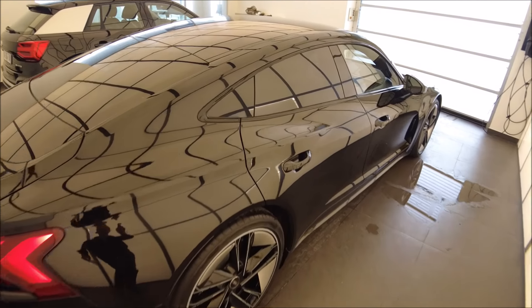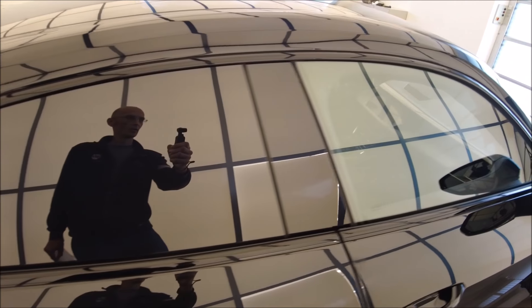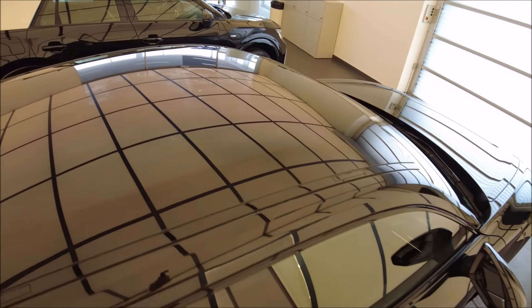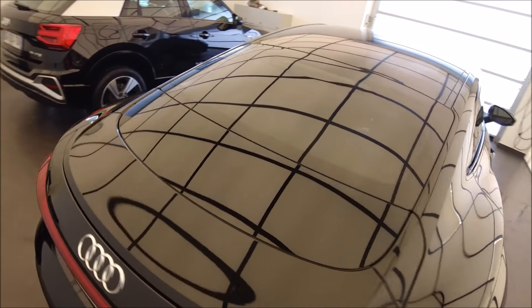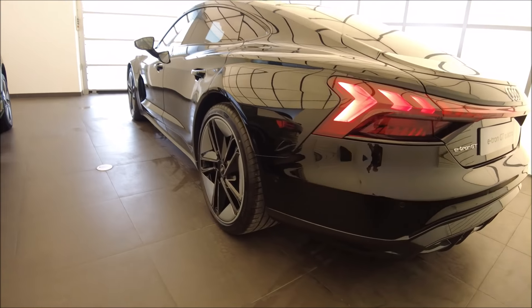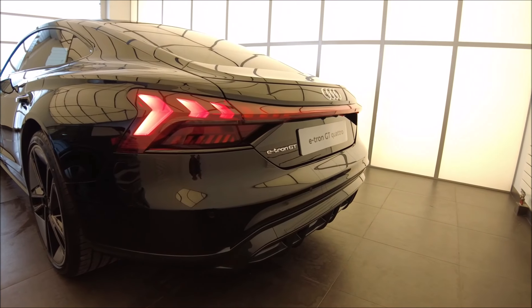Sur la partie haute, on va retrouver vraiment le look de la Taycan parce qu'on sait que c'est une plateforme partagée avec Porsche — on en parlera un peu plus tard. Elle se distingue vraiment de sa concurrence par un design aux lignes beaucoup plus acerbes.